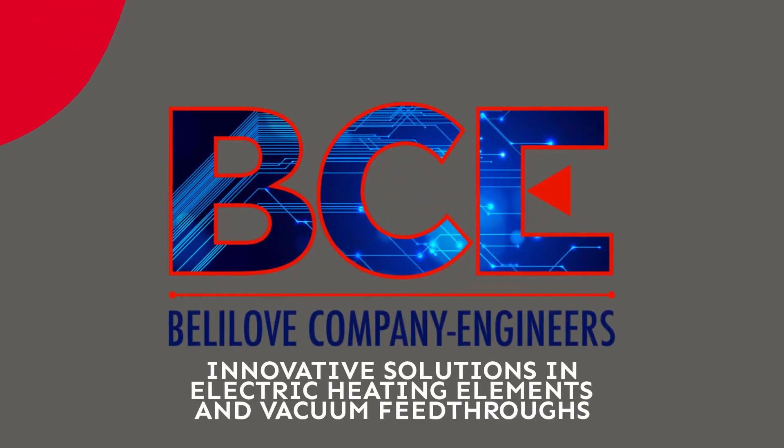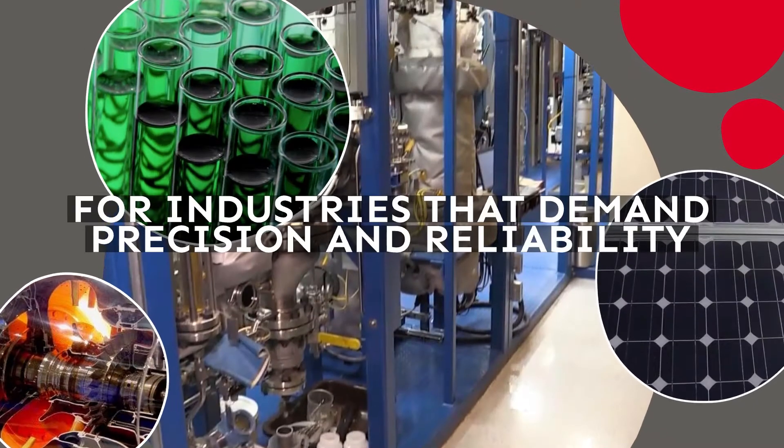BCE offers innovative solutions in electric heating elements and vacuum feed-throughs, specializing in industries that demand precision and reliability.